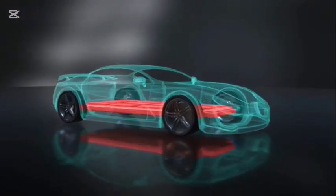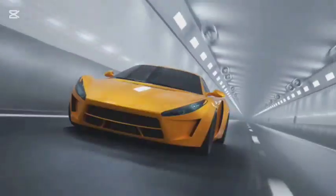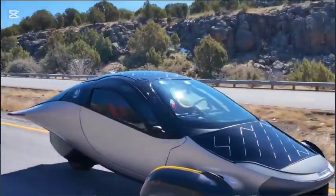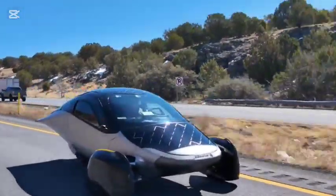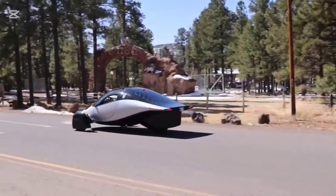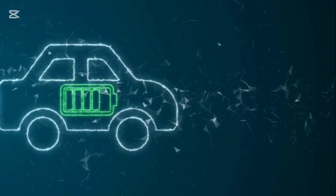The Aptera is undeniably innovative. Its aerodynamic design is key to its efficiency — the car's shape minimizes drag, allowing it to slip through the air, reducing energy consumption and maximizing range. Aptera also boasts a lightweight body made from composite materials, further enhancing efficiency. Add to that a battery capable of a 1,000-mile range, and you have a vehicle that pushes the boundaries of EV technology.